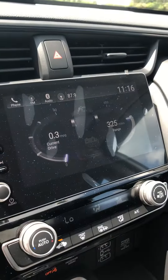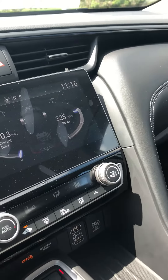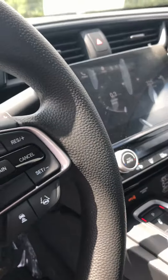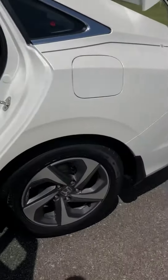It does have a very nice large display with Apple CarPlay and Android Auto. This model does come with adaptive cruise control and lane keeping assist, and a very spacious back seat as well.